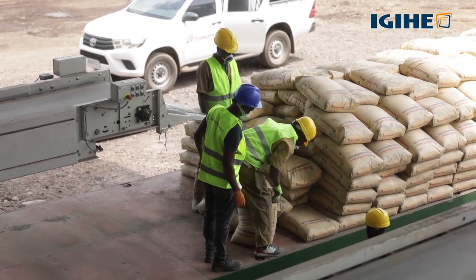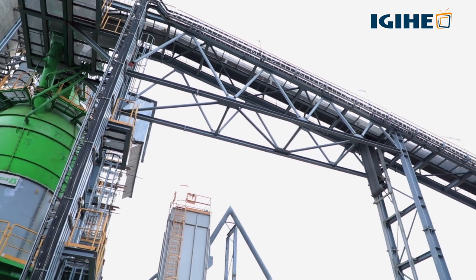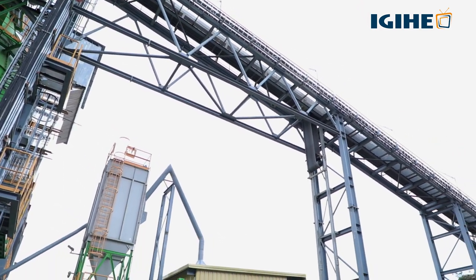The raw materials are Clinker, Pozzolan, and gypsum. With a belt — a long belt — we transport the material into the three bins.